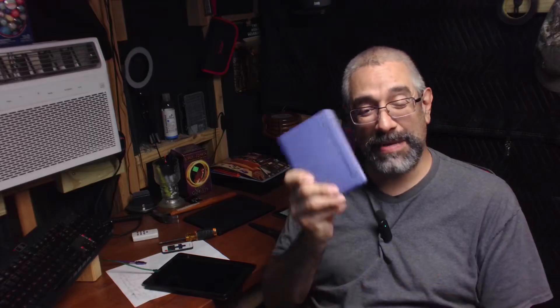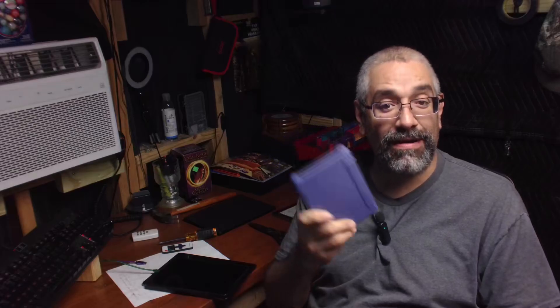I bought another e-reader since then — it's the MeBook M6. I bought a cover for it; it's a magnetic cover that puts it to sleep when it's not being used. It's got a much larger screen than the little Sony. The best thing about it is it's Android, which means I can download any app I want, any reading app — the Kindle app, the Kobo app, Barnes & Noble, the Nook — I can download any app and get any book on here and start reading it.